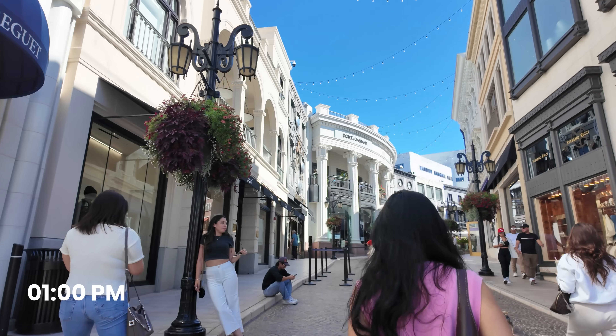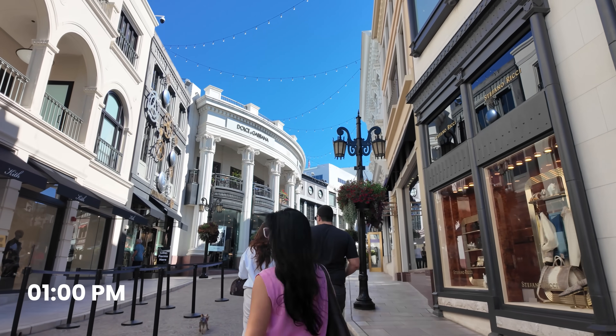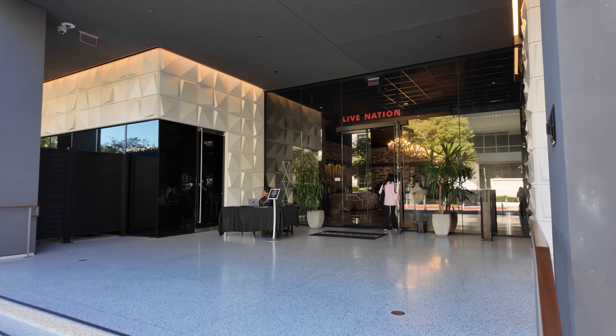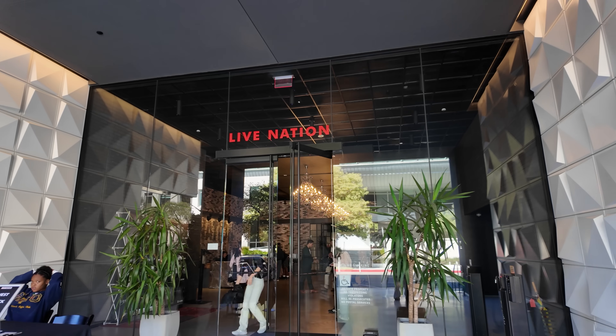Around 1 p.m. I wrapped up my work and left the office. I was taking a half day off to attend LA Tech Week. I could have taken the full day off, but I had important project timelines I didn't want to fall behind on. And honestly, that's the reality — when you take time off in tech, you still end up doing the same amount of work, just compressed into fewer hours. If I had taken the full day off, the same work would have been condensed into tomorrow and the rest of the week.